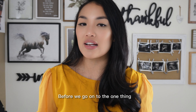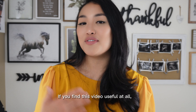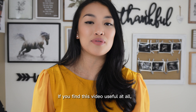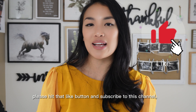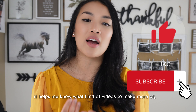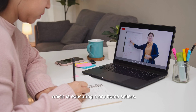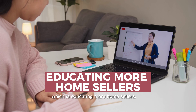Before we get to the one thing that will net you the most return, I'd like to ask you for a favor. If you find this video useful, please hit that like button and subscribe to this channel. It helps me know what kind of videos to make more of and helps reach my goal of educating more home sellers.